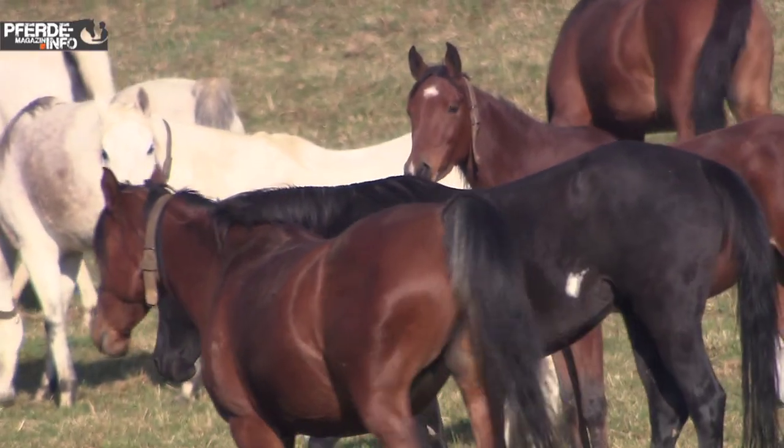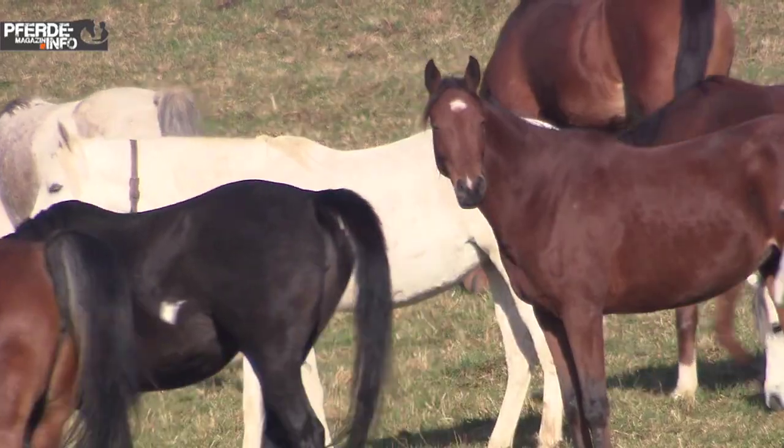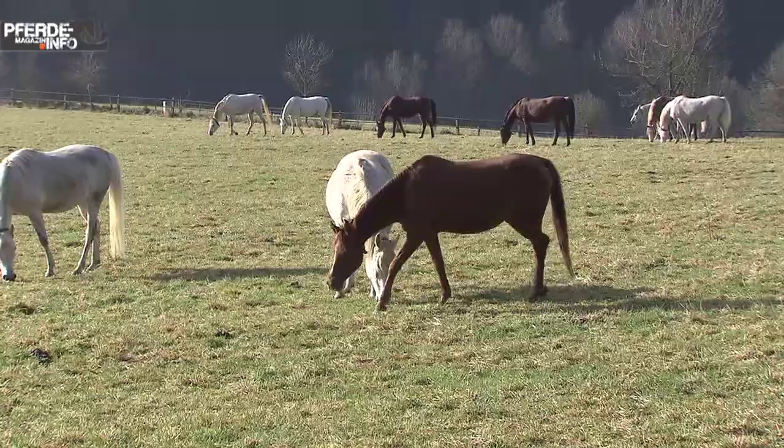The young horses and mares live the whole year in a dreamlike nature and have space around the clock.